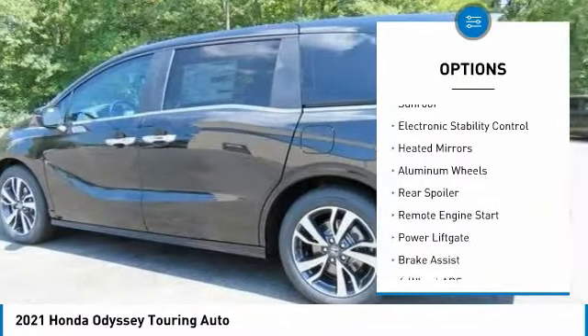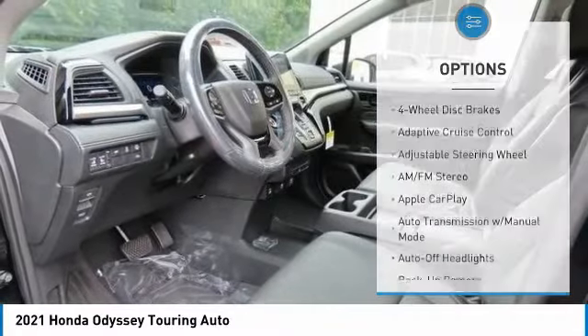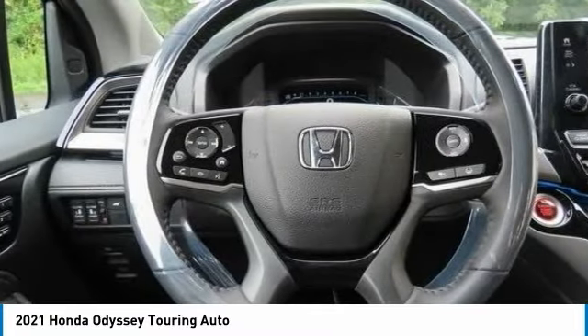Tire pressure monitoring system, sunroof, electronic stability control, heated mirrors, aluminum wheels, rear spoiler, remote engine start, power liftgate, brake assist.